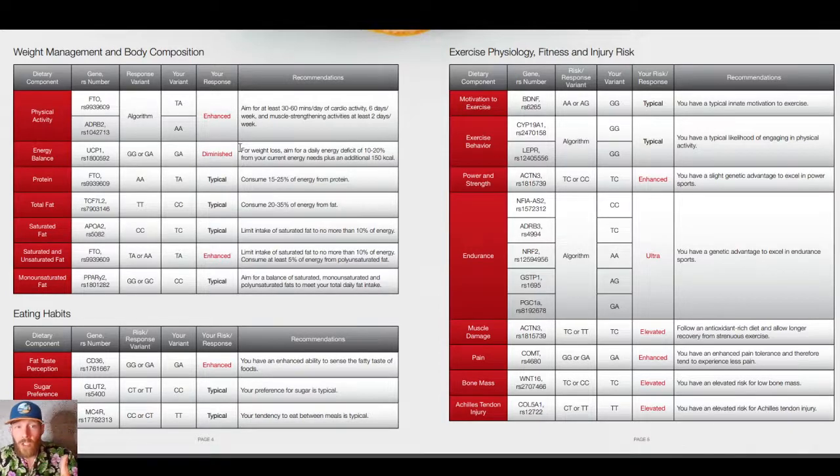Energy balance: diminished. For weight loss, aim for a calorie deficit of 10 to 20% of your current energy, which is why I fast every single day. Physical activity — I have enhanced genetics, so I need at least 30 to 60 minutes of cardio activity six days a week, and then muscle strength and activity two days a week. So my body is set up to be like a triathlete — at least that's what my genes say.